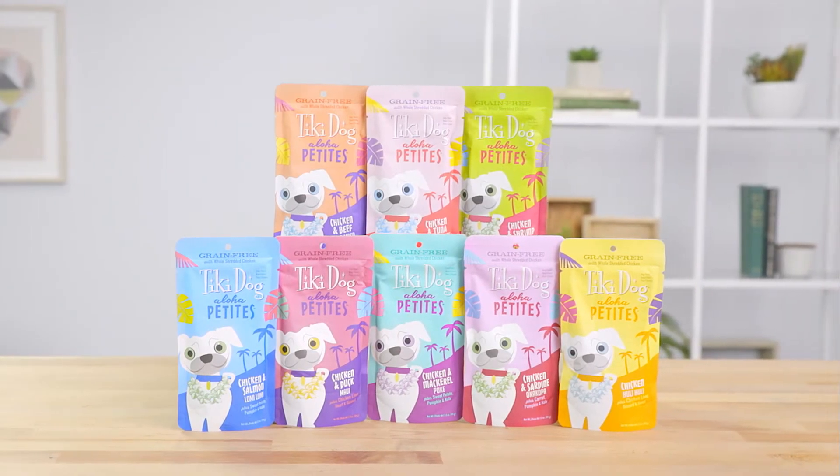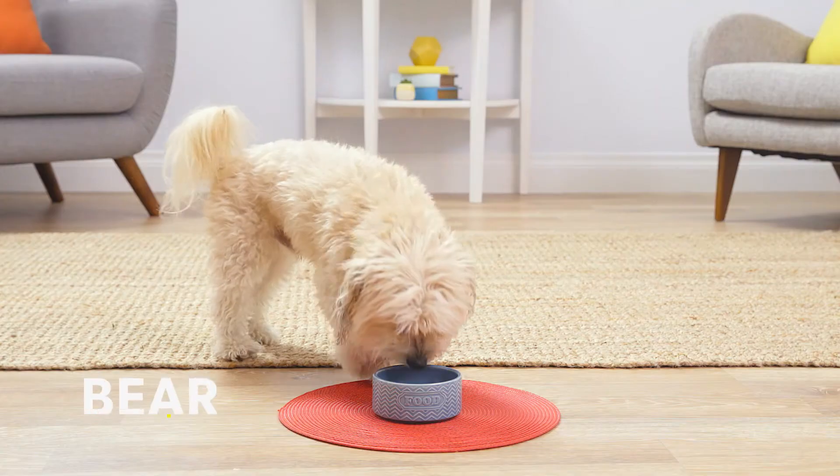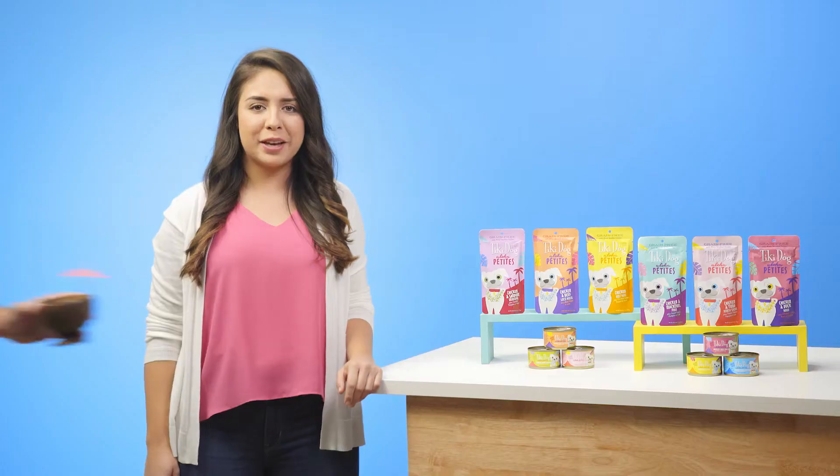This grain-free wet food features real, high-quality protein like whole shredded chicken and flaked fish that will have your tiny pooch feeling like they're in paradise.